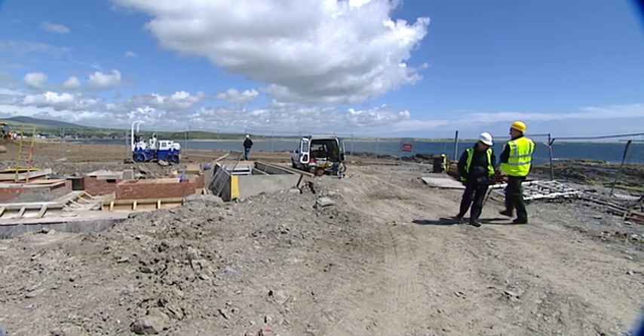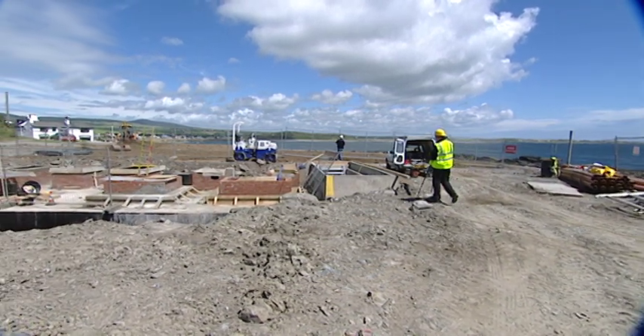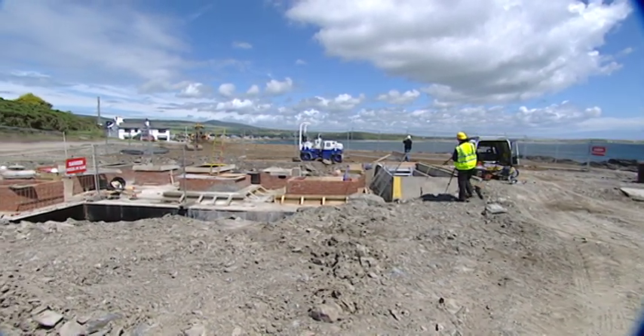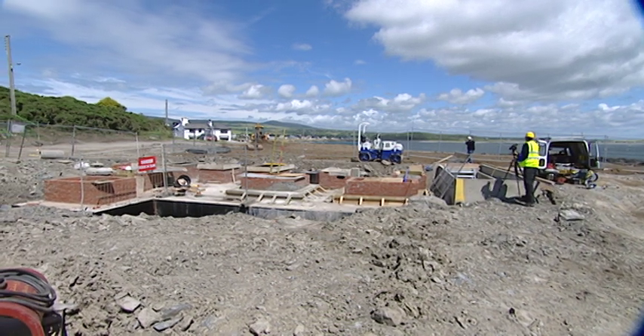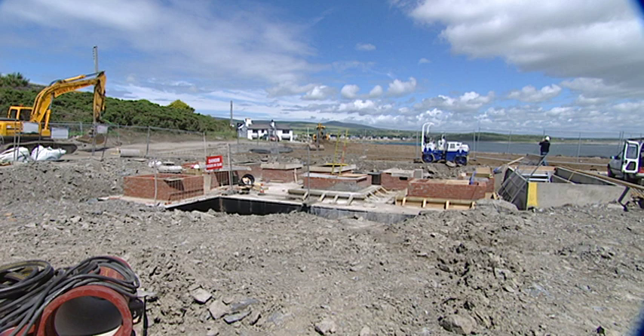Well, Peter, here at Gansey in Port St Mary we can see perhaps the most vivid demonstration of what this scheme is going to do, because just ahead of us there are the pipes that join together to actually go into the sea.